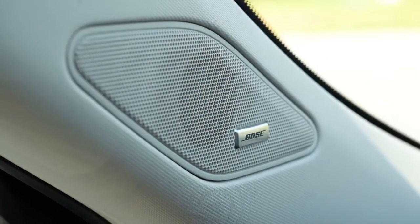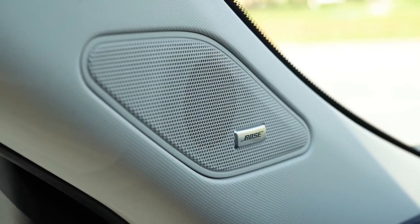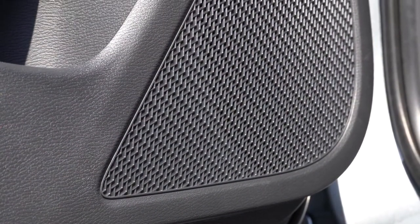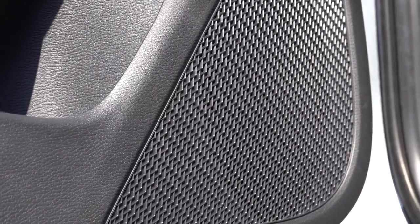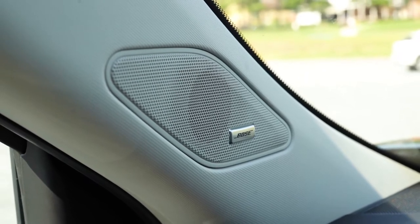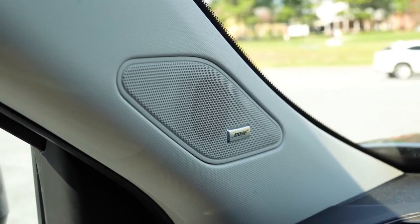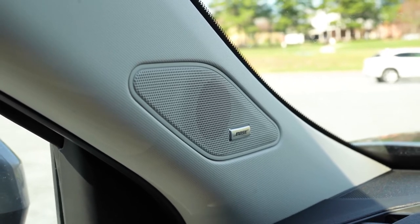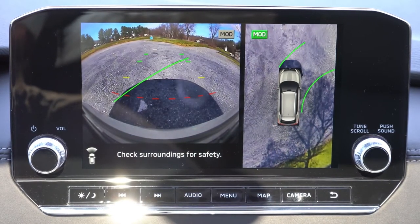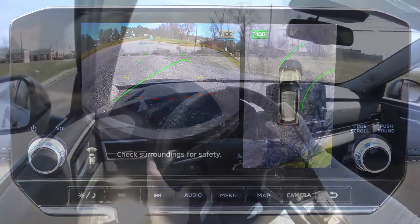It just keeps getting better — that sound system was amazing. Bose, you killed it in the Outlander. It's interesting how some sound systems perform better in certain cars; I tested the Bose system in a Nissan Murano and it wasn't anywhere near as good as this one. I've had Bose in my own cars before and they've never failed me — big fan of the sound system. When you put this one in reverse, you get the rear-view camera multi-view system, which comes with the SE trim and up.